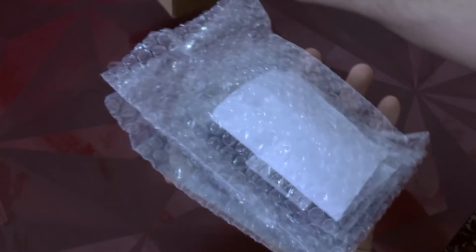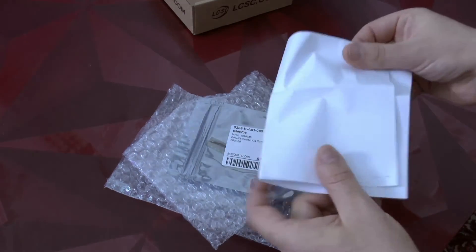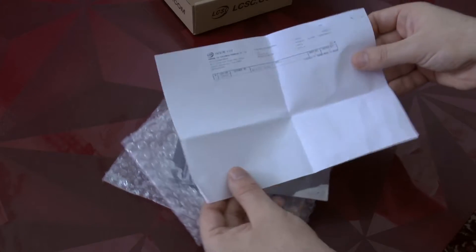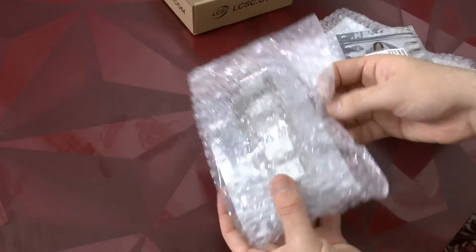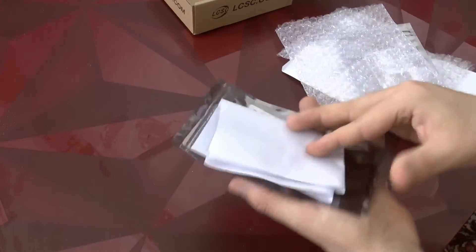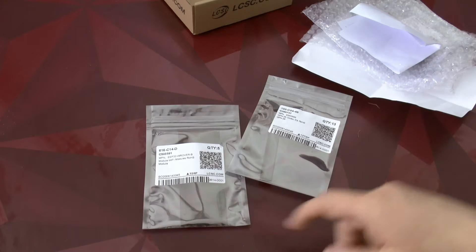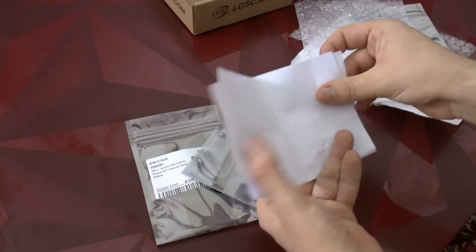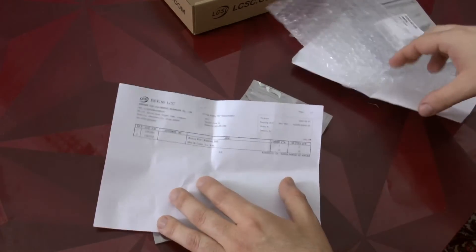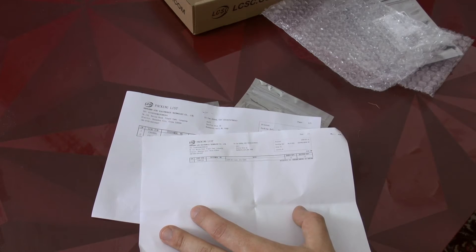We have here the codec IC and a packing list. Then here we have a second packing list with some more codecs and also some ESP32 modules which I bought because they were much cheaper than the ones from Mouser. We got two packing lists because we had two warehouses involved, as you saw in the email before.